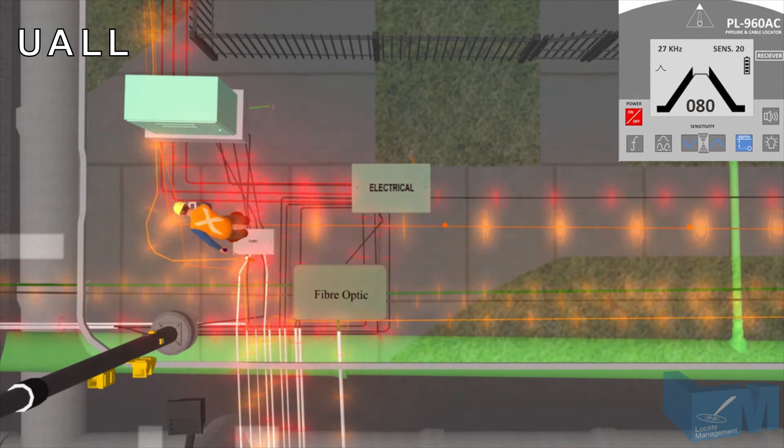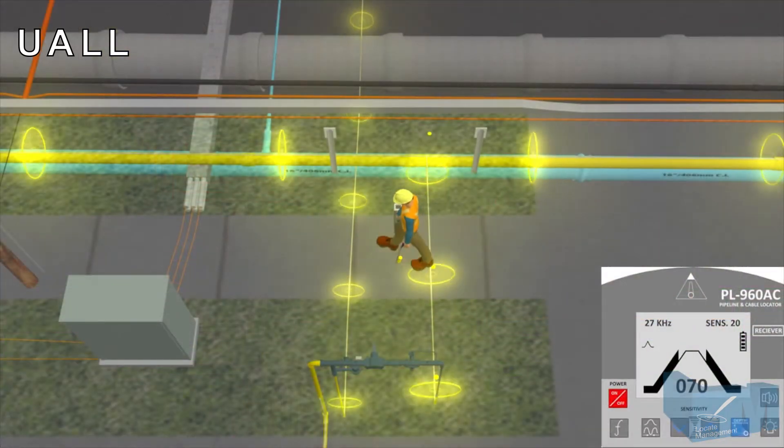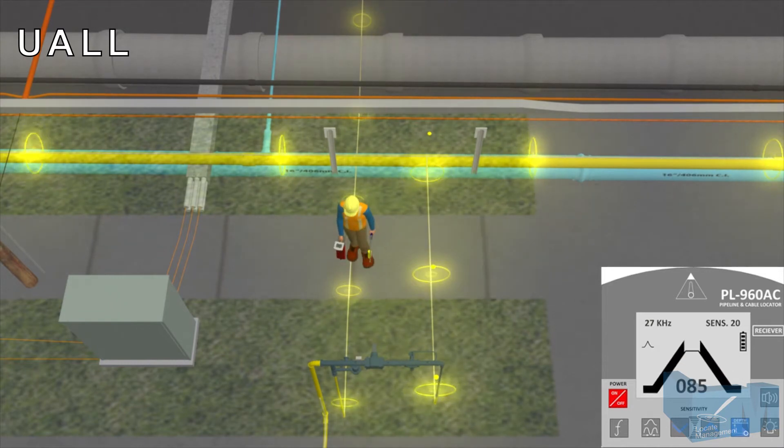Locate Management's e-learning courses utilize 3D videos, images, and photographs to provide realistic perspectives of complex underground infrastructure. Anyone responsible for locating buried facilities within any of these environments will benefit from applicable online courses.